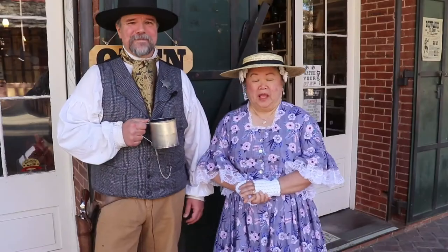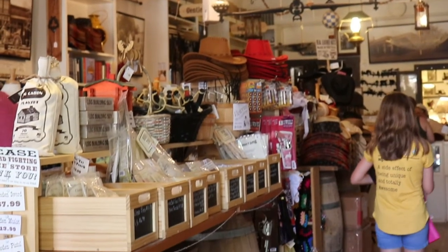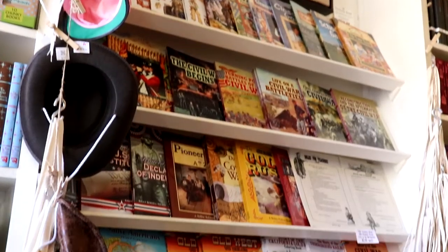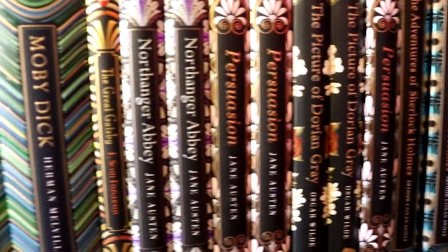For the children, we have all kinds of historic toys — the cup and ball, the Jacob's ladder, the fish toss. We also have books and literature for children, including the old classic fairy tales.